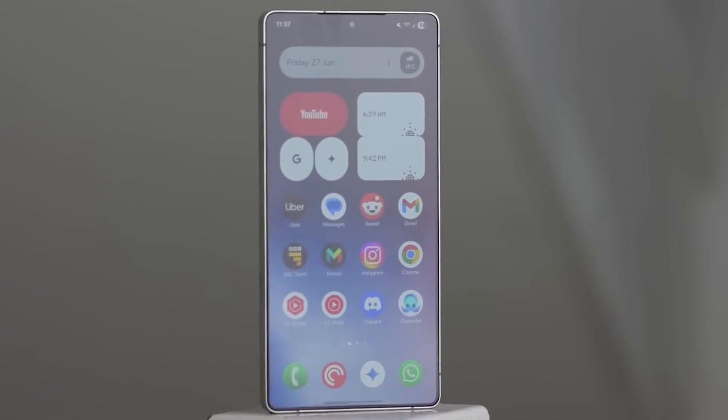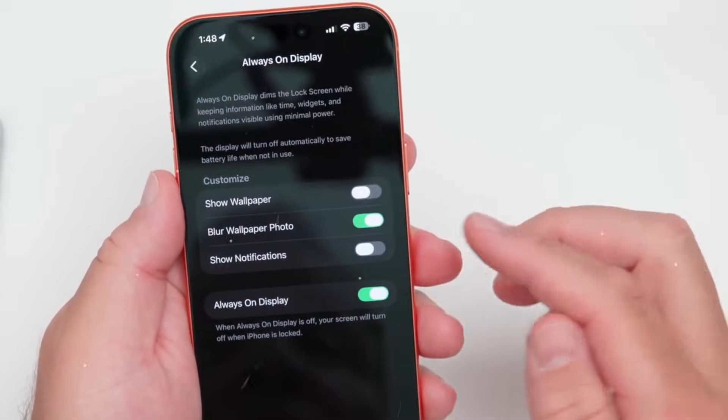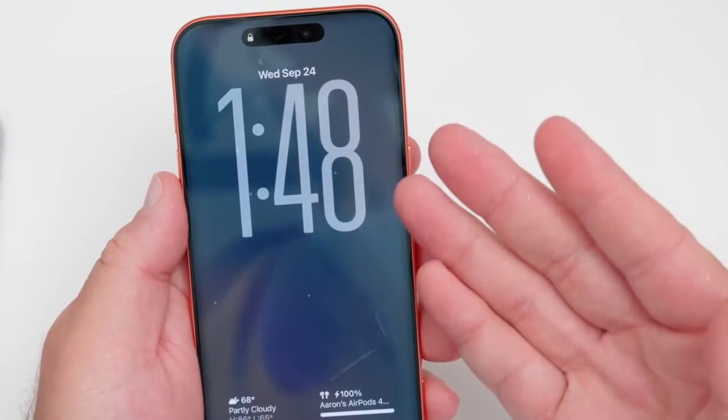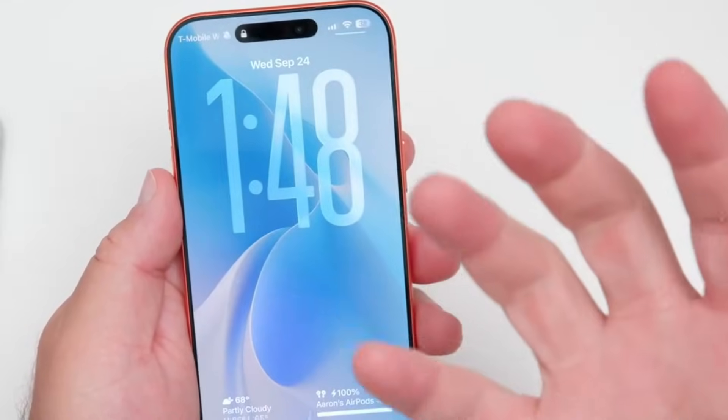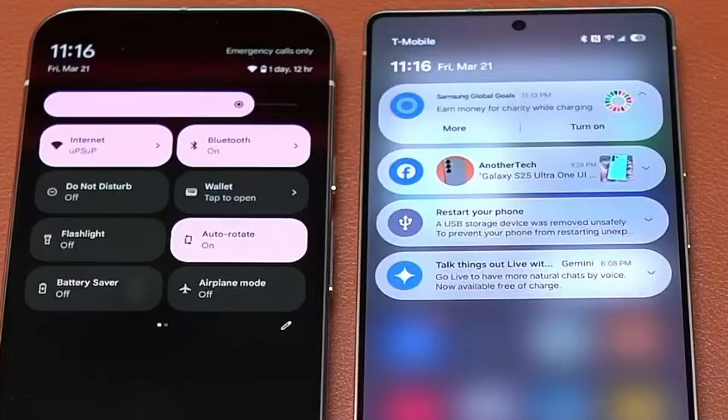The exact date of the upcoming Galaxy Unpacked is not yet announced. There is an air of expectancy that it will be in late January, as opposed to mid-February as was being anticipated in the fall. Whichever of those dates it selects, Samsung will still be ahead of Mobile World Conference, which starts on March 2, 2026, and will still have the first-mover advantage.